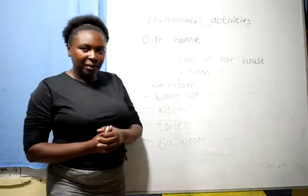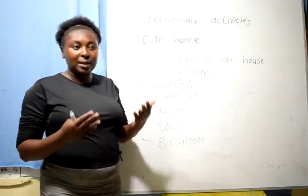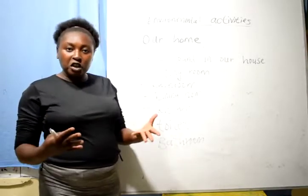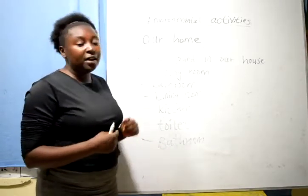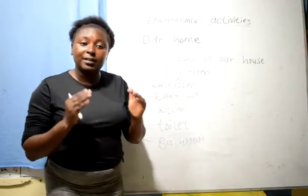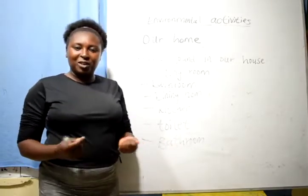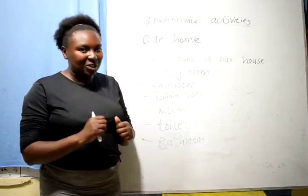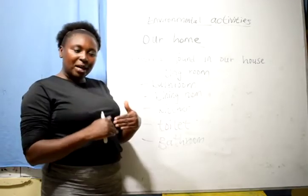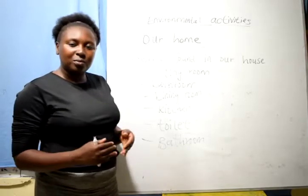Can we start with the sitting room? What is found in the sitting room? We have different things — a couch or a chair, chairs, tables, televisions are found in the sitting room. The other name of the sitting room is the living room — a place where we relax and watch television. We watch cartoons while seated on the big couches in our living room or sitting room.